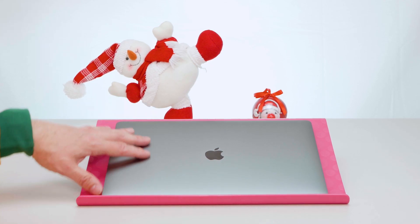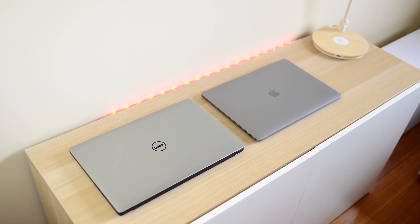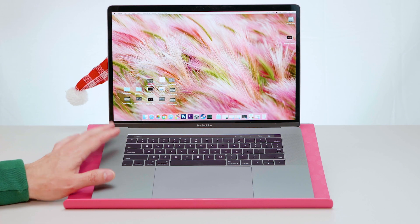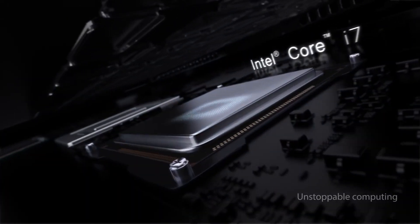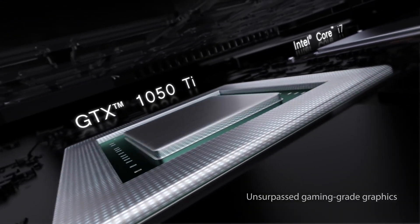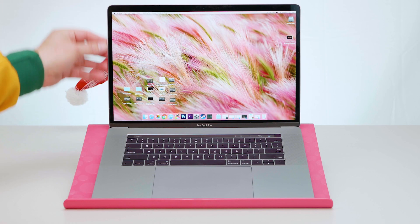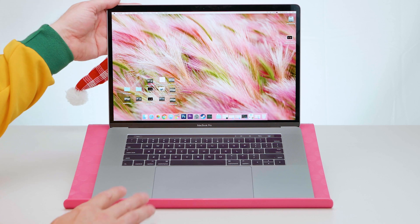In terms of thickness, the XPS 15 is 11mm to 17mm with its tapered design — 17mm at its thickest point. The MacBook Pro is 15.6mm, and the Zenbook Pro is 18.9mm. The reason the Zenbook Pro is thicker is likely because it has a GTX 1050 Ti and needs extra cooling room. So the XPS 15 is about 1.4mm thicker than the MacBook Pro, and the Zenbook Pro is over 3mm thicker than the MacBook Pro.